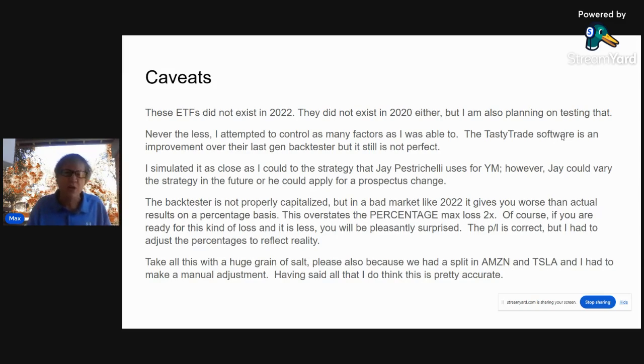Jay could vary the strategy in the future — he could apply for a prospectus change. Also remember: the backtester is not properly capitalized the way Jay is. So in a bad market, the backtester gives you worse than actual percentage results. They're overstated by twice — by double — because of leverage. The profit and loss is correct, but I had to adjust the percentages to reflect the reality of the way Jay capitalizes these trades.